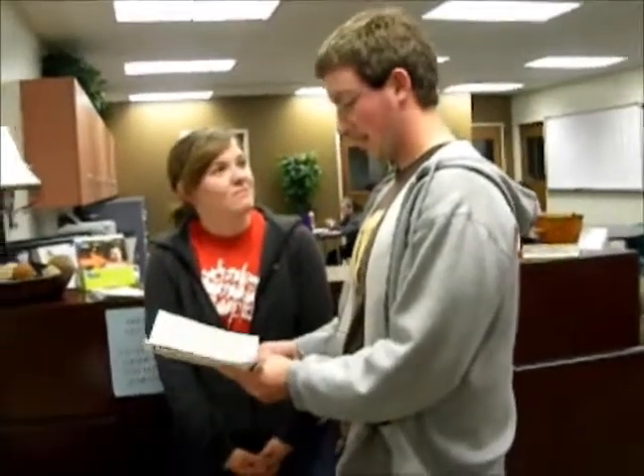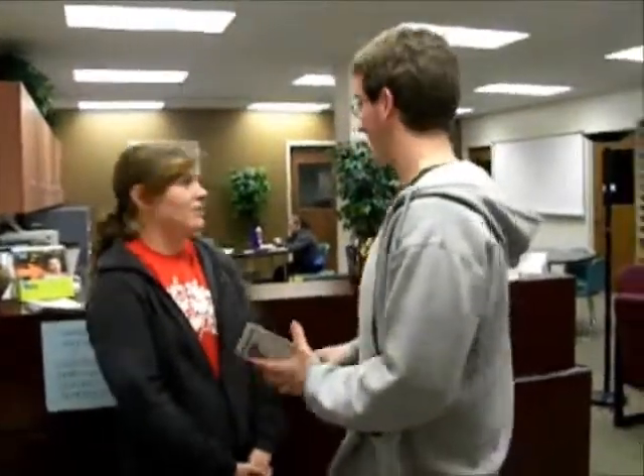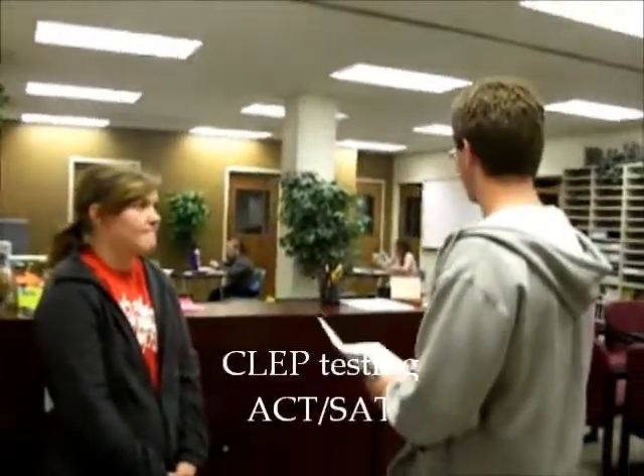Do you have anything in technology? Not necessarily in here, but next door there is a tech coordinator. There's also testing — you can sign up with Brenda to take CLEP tests or the ACT if you need to redo that. Thank you for your help. You're welcome. Have a good day.